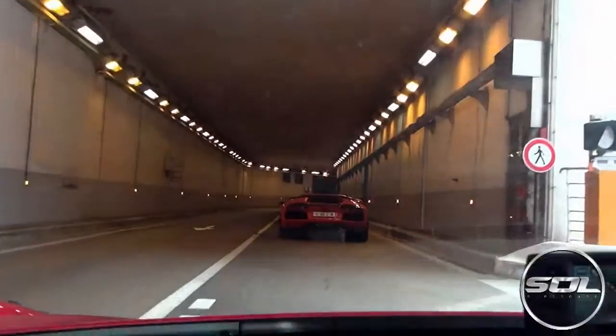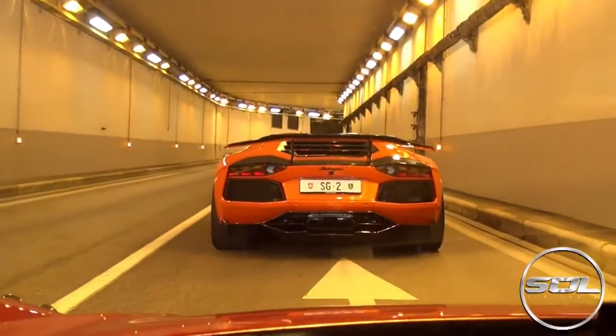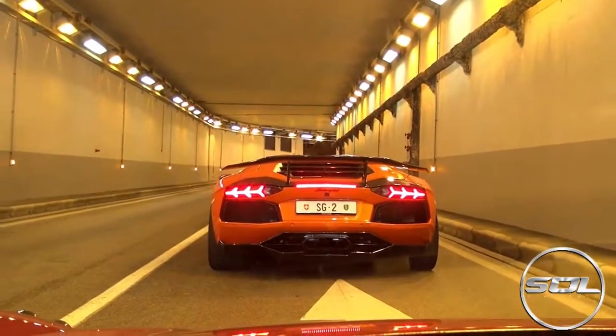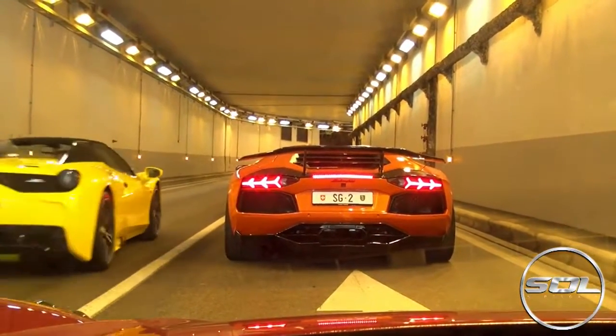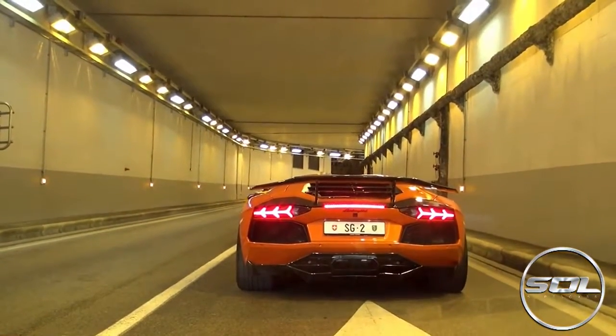Number 10 and we're going to start things off with a bang — quite literally. Here we have a Capristo Lamborghini Aventador revving off with a Capristo Ferrari 430 Scuderia and a bunch of other supercars as we take to the Monaco supercar tunnels.